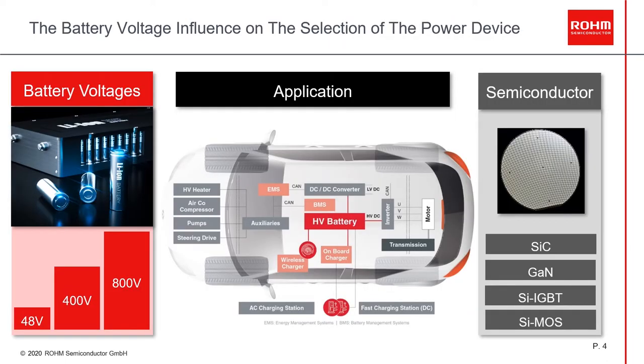Looking at automotive applications in the electric vehicle space, different technologies coexist and the semiconductor choice depends on the battery voltage. In electric vehicles, we see the tendency of different voltages — 48V, 400V, and 800V — and also different applications inside, such as onboard charger, DC-DC converter, high voltage heater, and powertrain, among others. The right technology — SiC, GaN, silicon IGBT, and silicon-based MOSFET — will depend on the battery voltage, efficiency, and cost requirements.